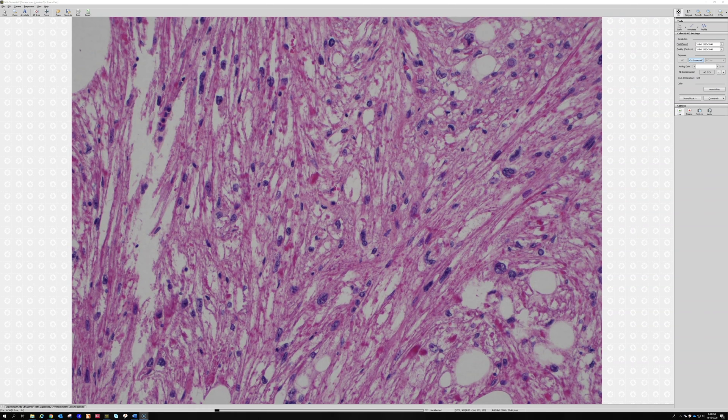In fact, the other types of PEComa often have some degree of clear cell, pale cell, or granular cell appearance to them, elsewhere in the body as well. So that's a good thing to pick up on.